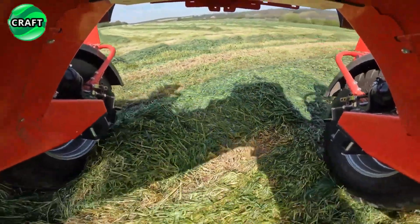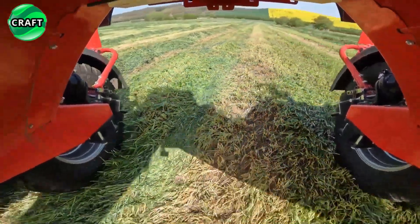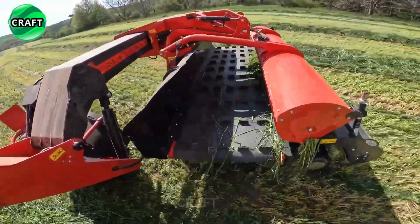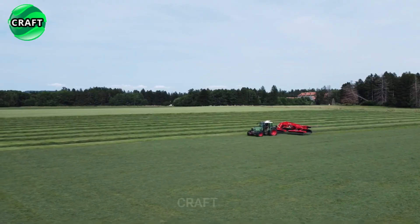The SIP-Air 900D is very maneuverable thanks to swivel wheels. These wheels allow the rake to move smoothly around obstacles and tight turns, increasing overall productivity and reducing the risk of damage to field boundaries or other structures.